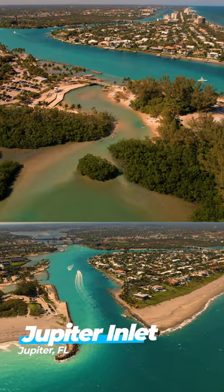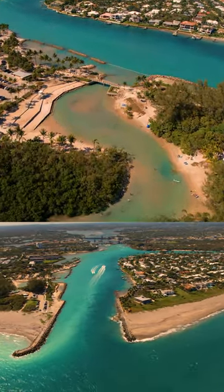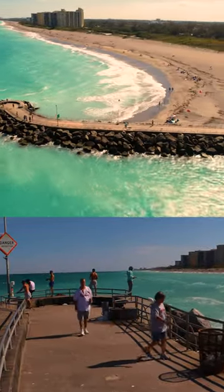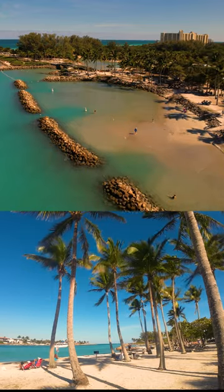Our Palm Beaches video will end at the Loxahatchee River, 20 miles north of West Palm Beach — perhaps the most gorgeous inlet in Florida — the Jupiter Inlet, the Jupiter Beach Park on the ocean side, and adjacent to that the Dubois Park on the inlet side.